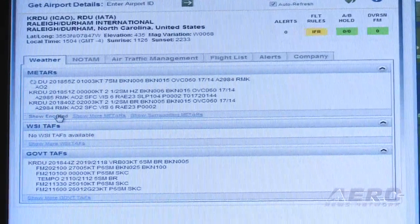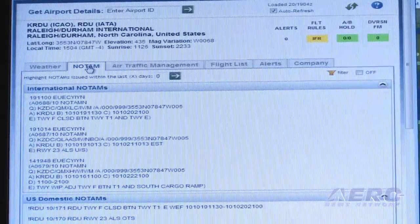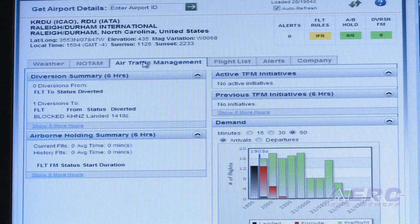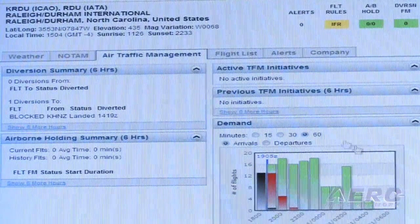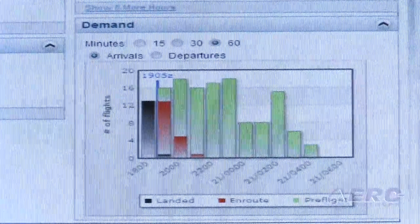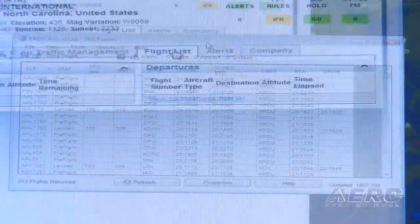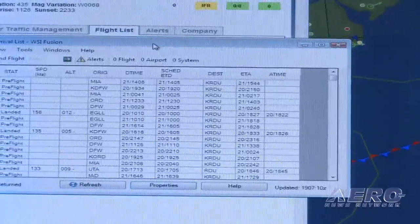I can get information in decoded as opposed to coded format, and get all the relevant airport NOTAMs for Raleigh-Durham. If there are any air traffic programs in effect I can get a briefing on those as well — including traffic flow initiatives and demand over the past few hours. I get a complete picture of what's going on at Raleigh Airport, including a list of arriving and departing flights. From a workflow perspective we're really trying to streamline your decision making.